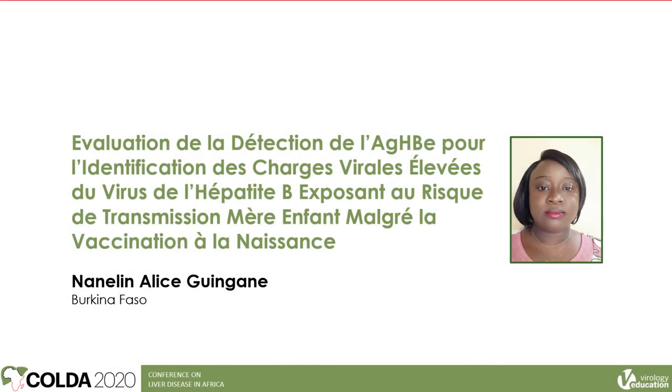The final speaker in this session comes from Burkina Faso: Nanolin Alice Guindjan. The title is in French: Evaluation de la Détection de l'Antigène HBe pour l'identification des charges virales élevées du virus de l'hépatite B exposant au risque de transmission mère-enfant malgré la vaccination à la naissance. The chair noted he hoped to have learnt exactly what he introduced by the end of the presentation.